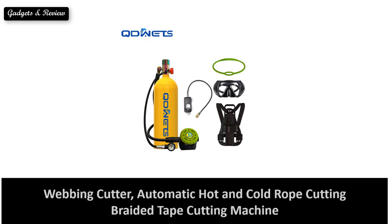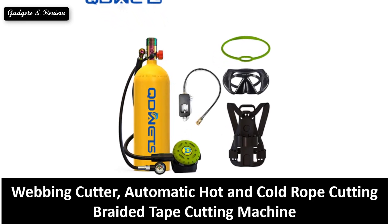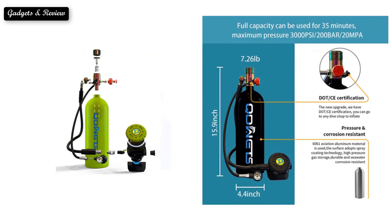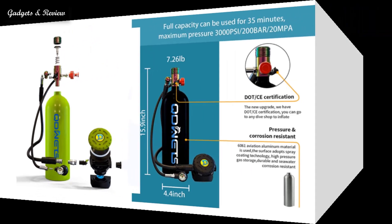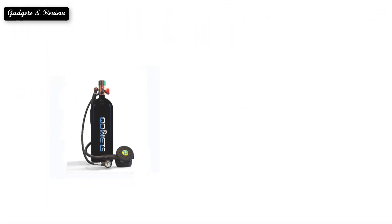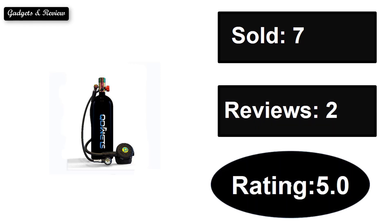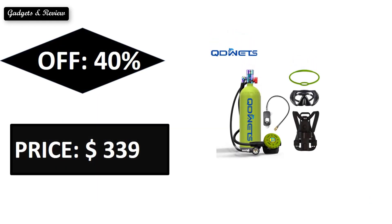At number 3. Sold. Reviews. Rating. Extra percent off. Price. Price can be changed.